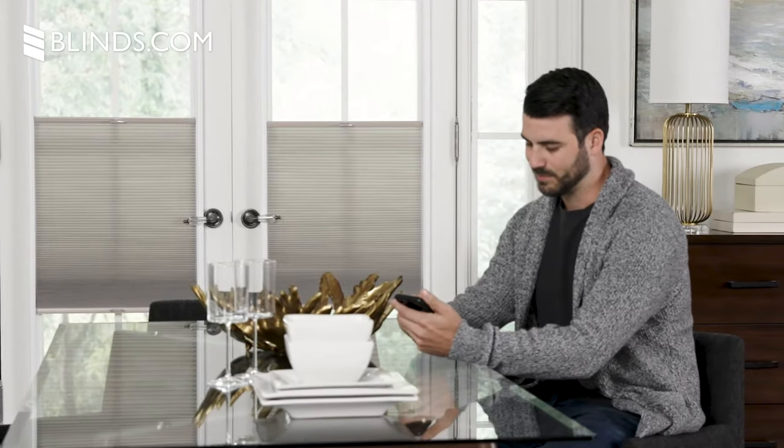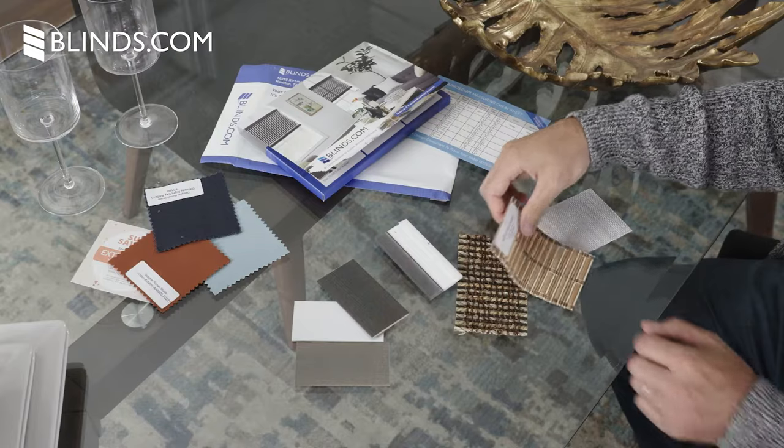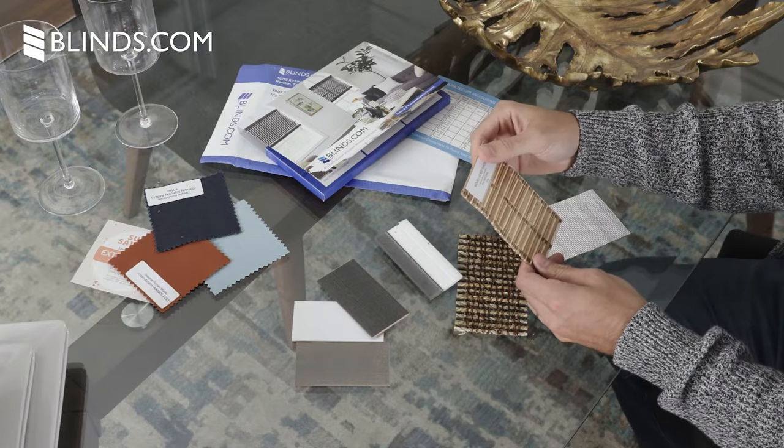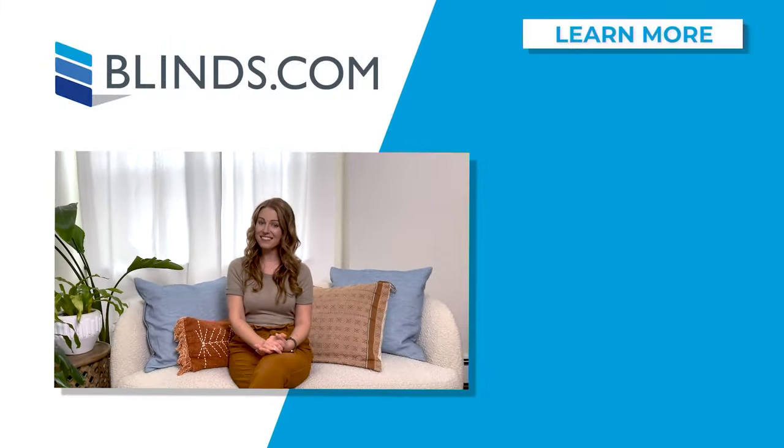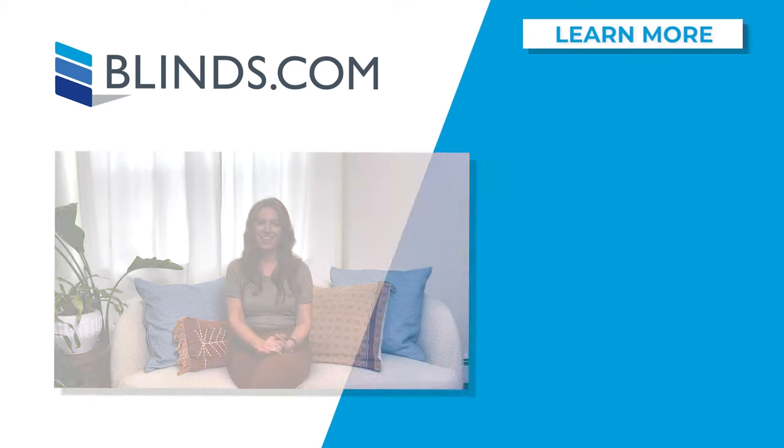With Blinds.com, we make it easy to buy French door blinds and shades with free samples, free shipping, and a 100% satisfaction guarantee, so you can order from us with complete confidence. If you're still trying to make a decision, click the link in the description to visit Blinds.com and explore your options.